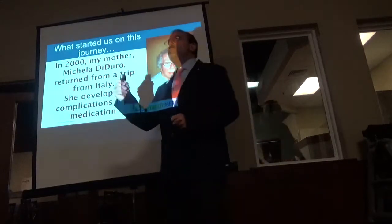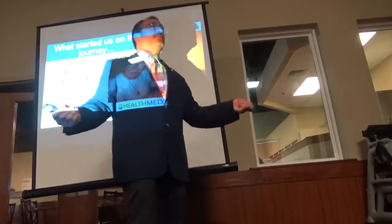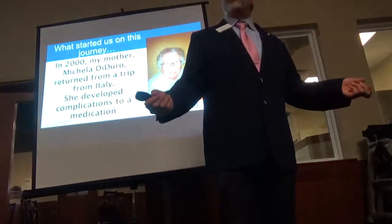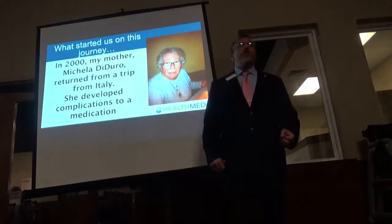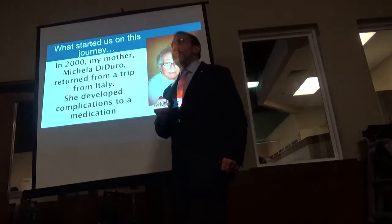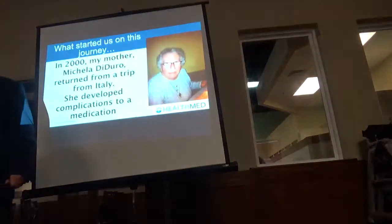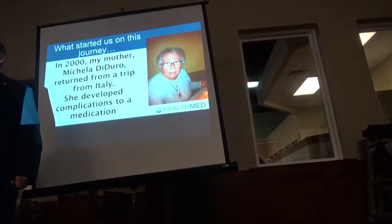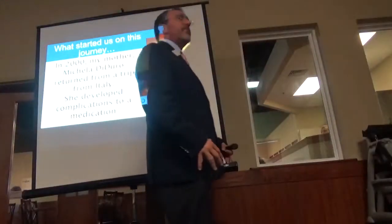There's actually a link between being on Lipitor and developing type 2 diabetes — it's a class action lawsuit. Just three weeks after taking this half dose of Lipitor, my mom developed what's called rhabdomyolysis and deep nerve pain. Rhabdomyolysis is where your muscle breaks down and protein gets into your blood.